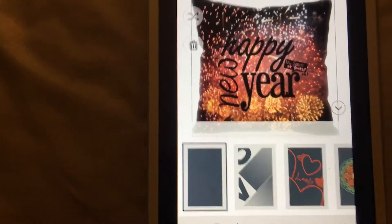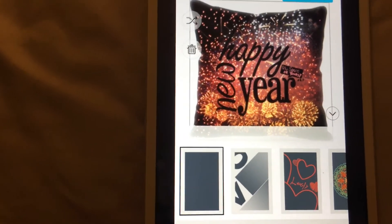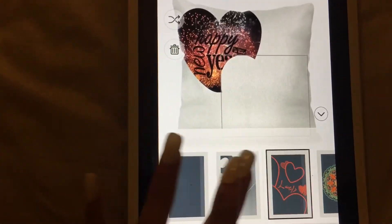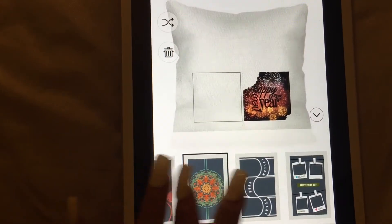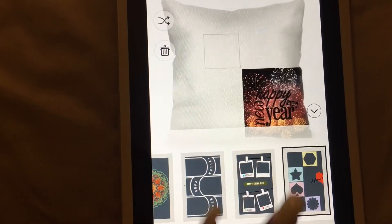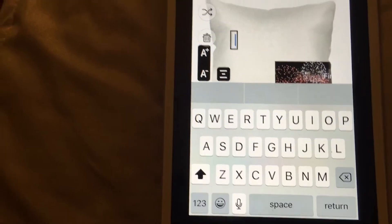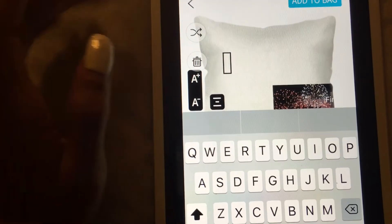Remember, you can choose different pictures for each item — it does not have to be the same picture. You can also add another picture since they have multiple spaces. So it doesn't have to be just one picture. You can add stickers, add text, and choose the material. It can be basically anything you want on there.